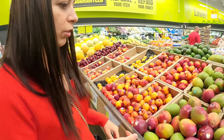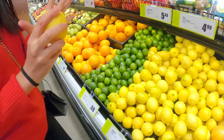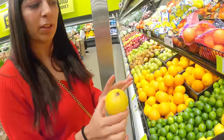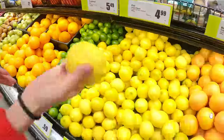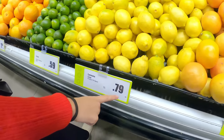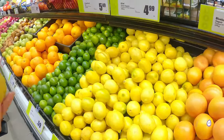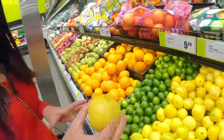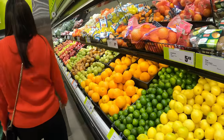So guys, you can see the lemon size here. When I came here I mistook lemon for orange — I actually thought it was orange. But it's not orange, it is lemon. And it is 79 cents each, one piece. I'm not sure if that's cheap or expensive — I'll definitely ask back home.